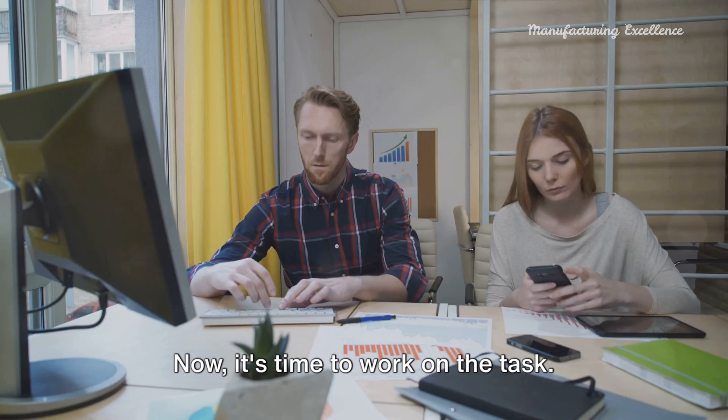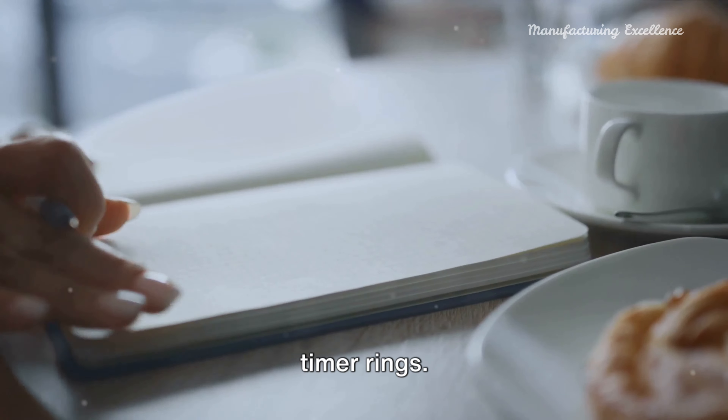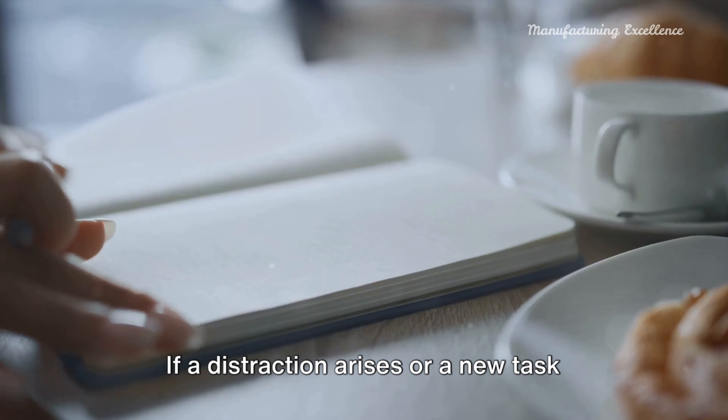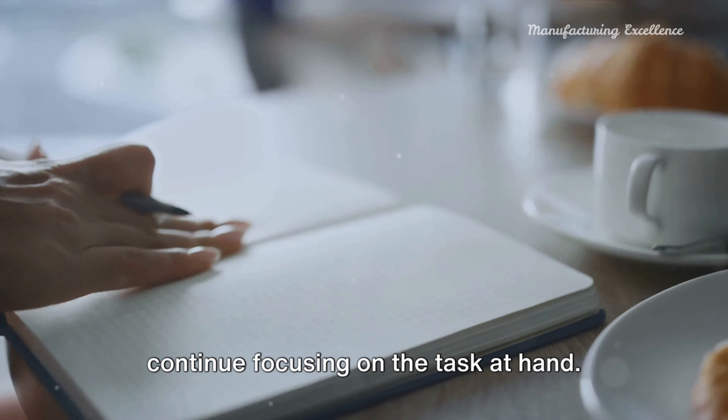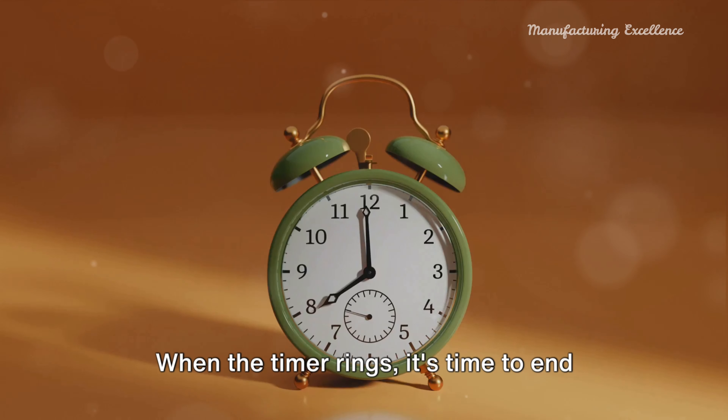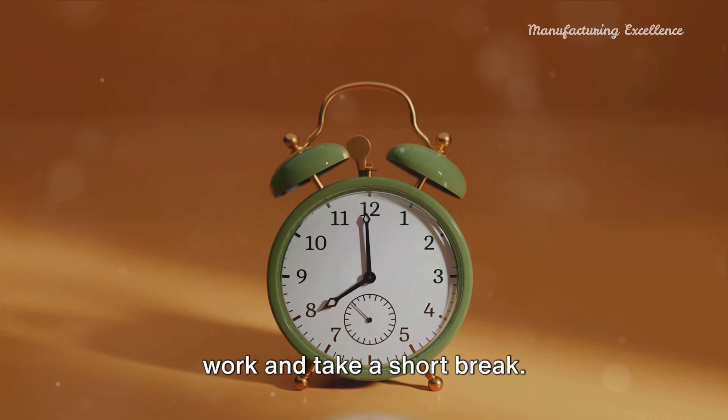Now it's time to work on the task. Give it your full attention until the timer rings. If a distraction arises or a new task comes to mind, simply jot it down and continue focusing on the task at hand. When the timer rings, it's time to end work and take a short break.